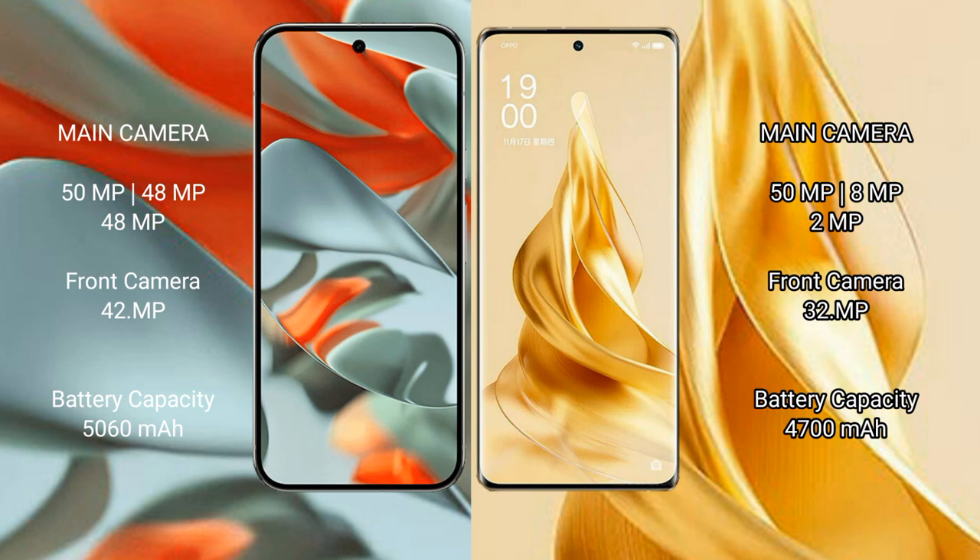The Google Pixel 9 Pro XL packs a 5060mAh battery with 37W fast charging support. The Oppo Reno 9 Pro Plus features a 4700mAh battery with 80W fast charging support.